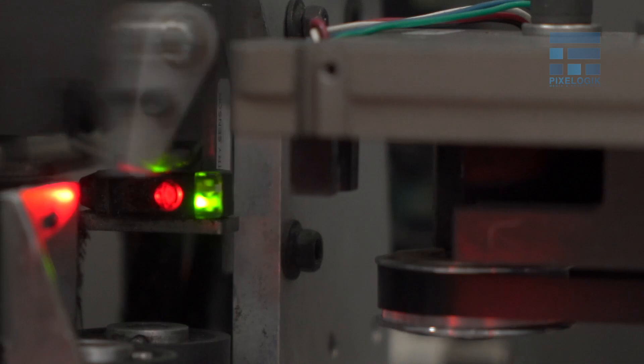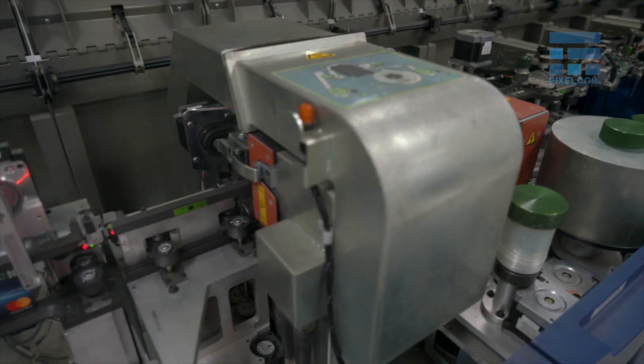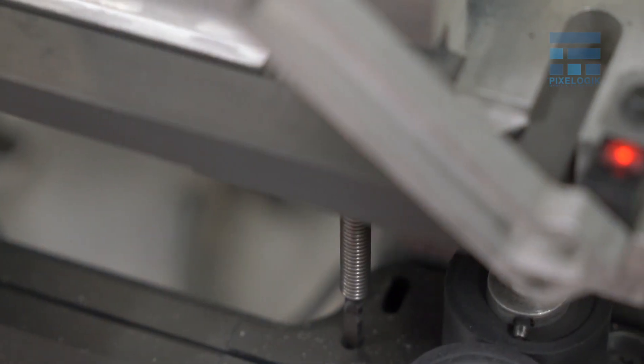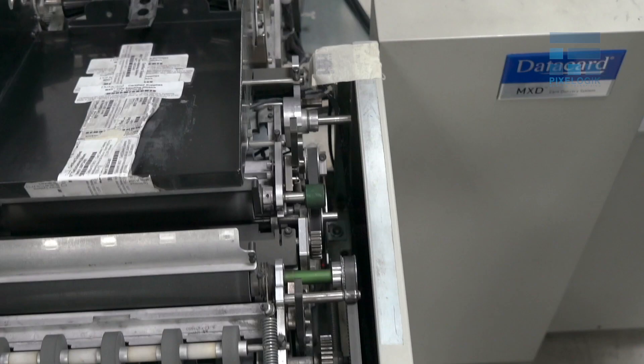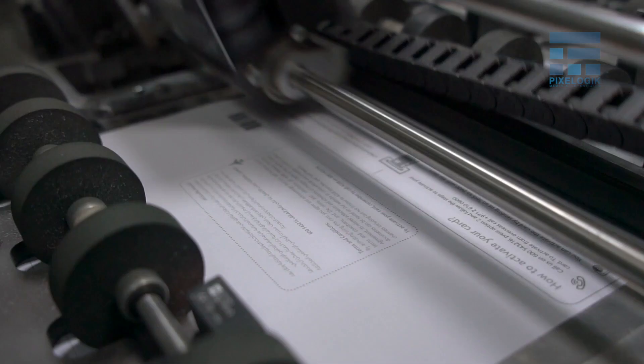Preprinted cards are personalized using embossing, thermal and indent printing, and fulfilled through a fully automated process. Our card personalization department encodes the information in magnetic stripe, contact, dual interface, and pure contactless cards as per client requirements.